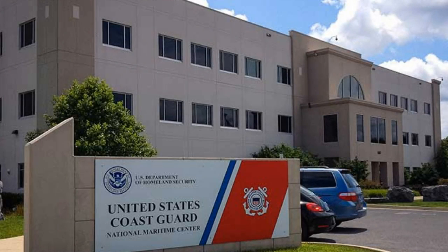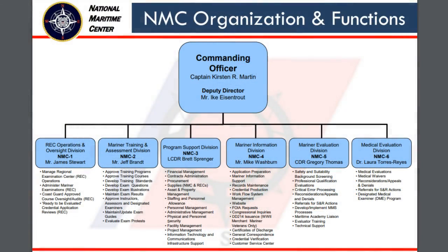The NMC is located in Martinsburg, West Virginia. The purpose of the NMC is to issue credentials to merchant mariners. The team of people at the NMC cover a broad range of topics. Medical evaluators review your physical exam, and qualification evaluators review your application to assess your professional qualifications.